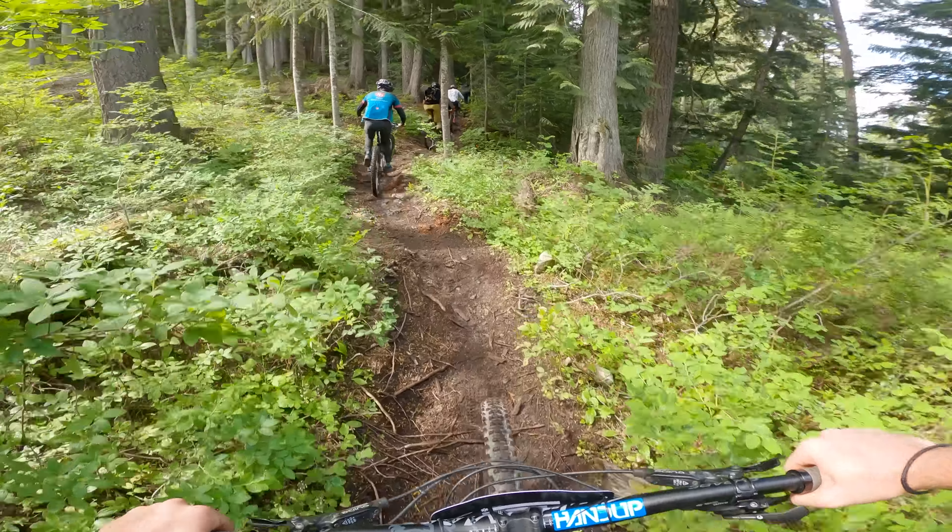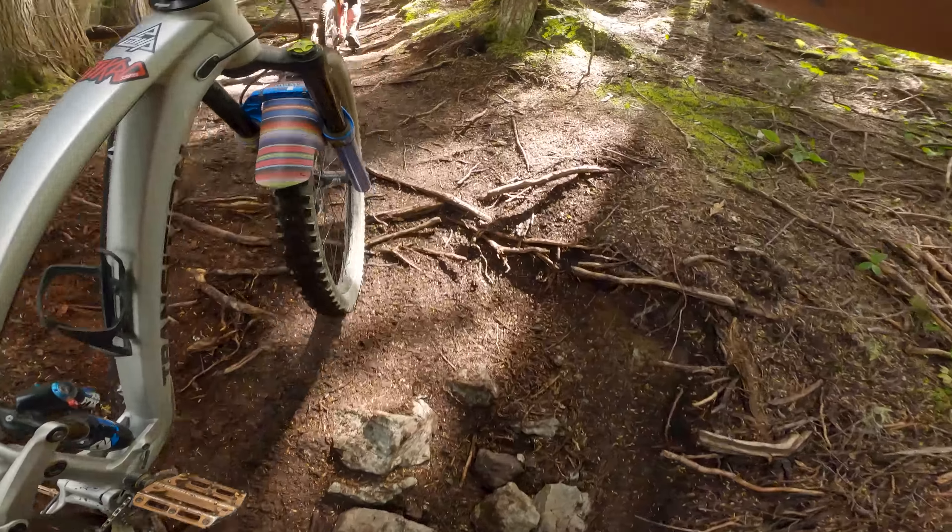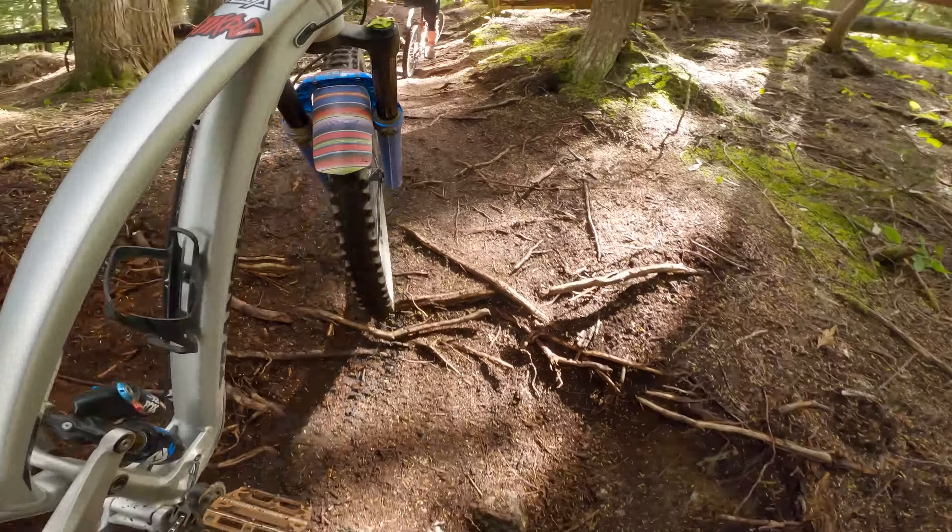We're starting on a trail called Microclimate, which is stage one of the race and one of the trickier trails from what I've been told, but right off the bat we had a little bit of freak drama happen.